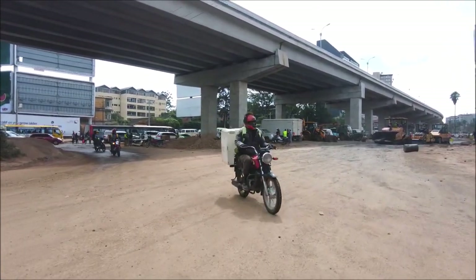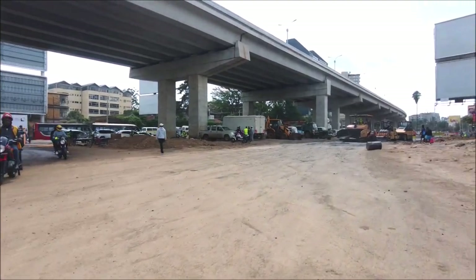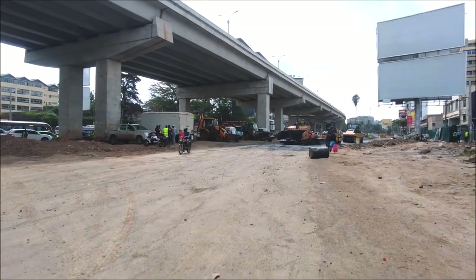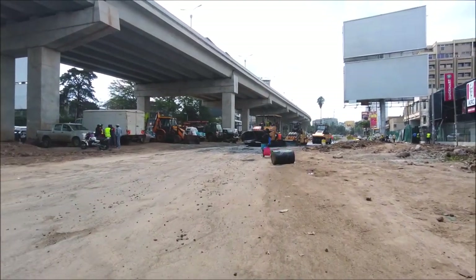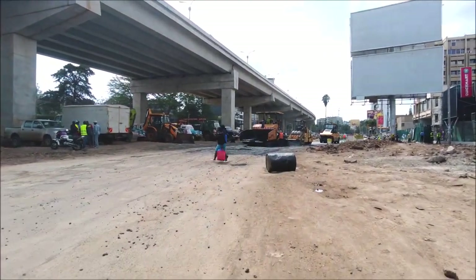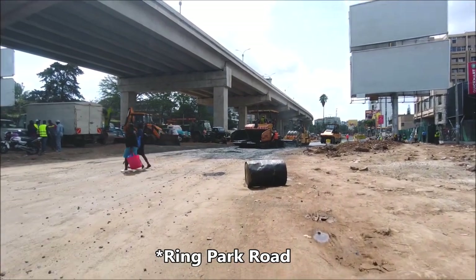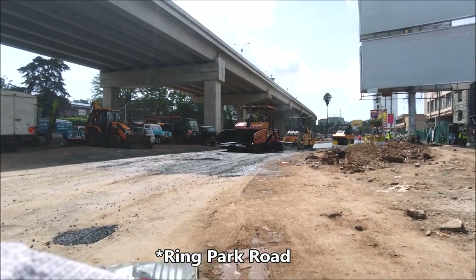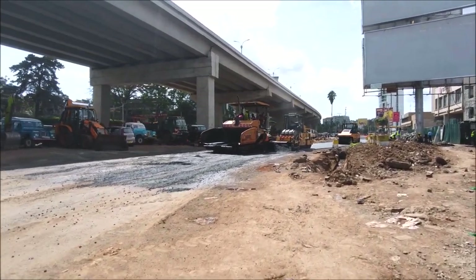I just want to give you a map of where we are. As you can see, we have the Wayaki Way — this is the road that is below — and the expressway that you see there is the Nairobi Expressway, just coming right after the ring road.